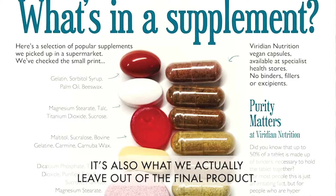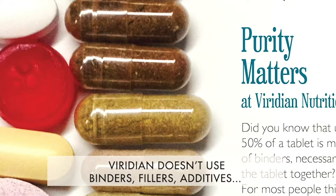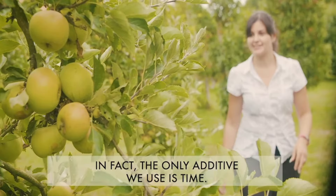As well as choosing the good quality ingredients, it's also what we actually leave out of the final product. Viridian don't use binders, fillers, or additives. In fact, the only additive we use is thyme.